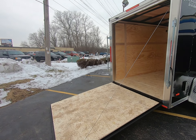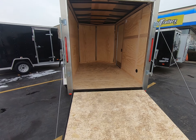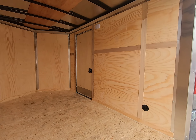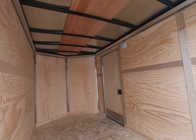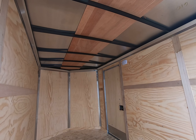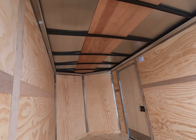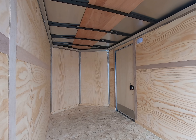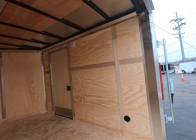This trailer has a rear ramp. The floors are treated with 3/4-inch treated wood, and the walls are made of 3/8-inch treated wood. It has a one-piece roof and a V-nose which gives you a little extra space up front for storage. There's also a 12-volt light and side air vents.